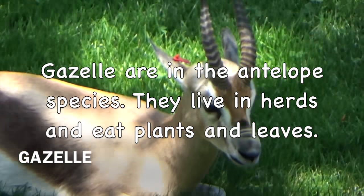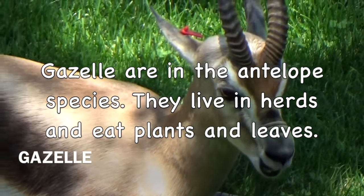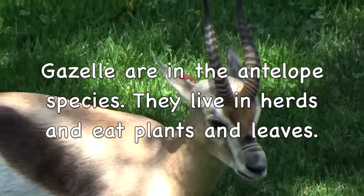Gazelle. Gazelles are in the antelope species. They live in herds and eat plants and leaves.